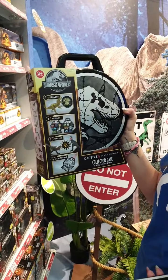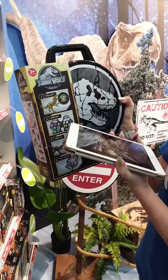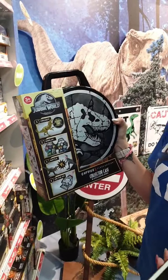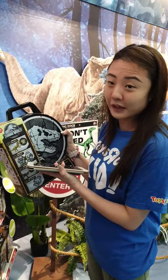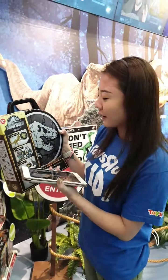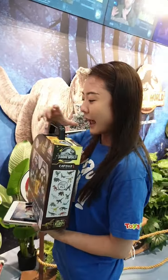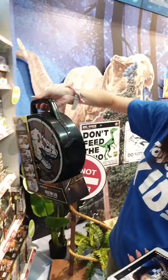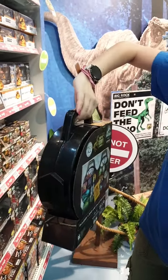The collector's case comes with an exclusive gold Indominus Rex. You can display everything — different compartments of the display case have different type of backdrop. It's collapsible and foldable, so you can lock it and bring your dinos everywhere with you.